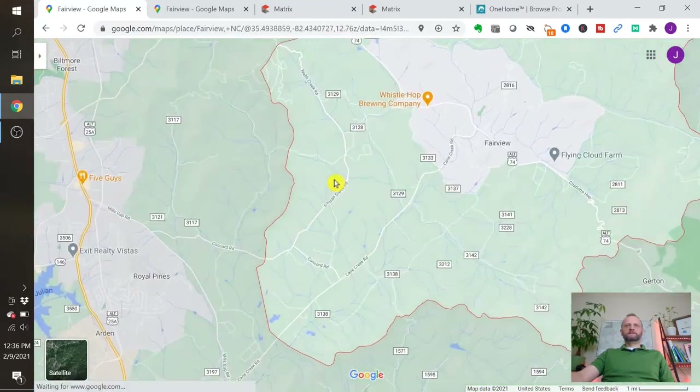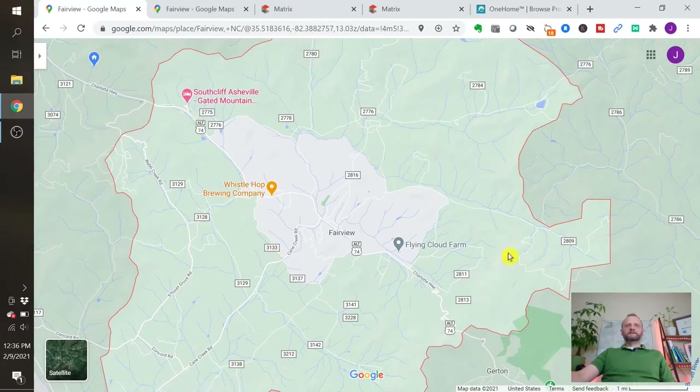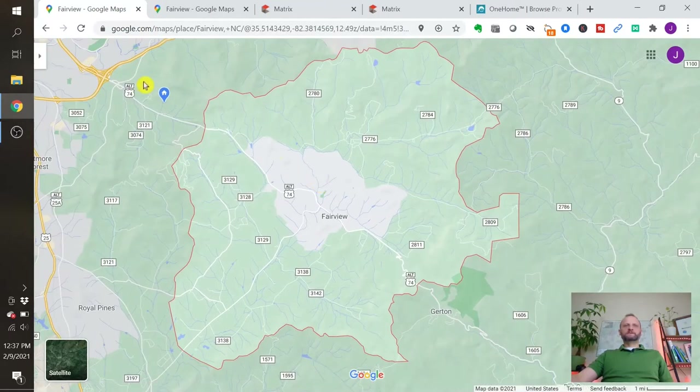If you get in a little closer on Fairview, you're going to see the town of Fairview. It's kind of more of a community — there's no main street here, but there is everything you'd need on a daily basis, including a brewery here, another brewery over here — that's important. A couple of gas stations, fire department, two schools, a library — all the things you'd need on a daily basis. Smaller restaurants, pizza places, barbecue places. Everything you'd want from a community, plus you're super close to Asheville for everything else.